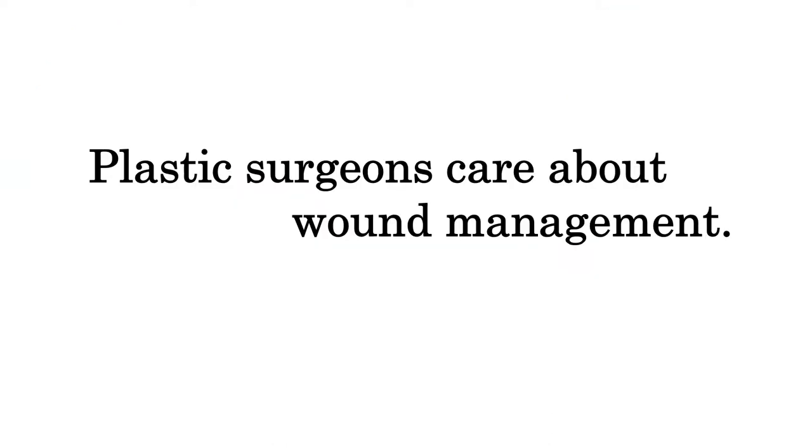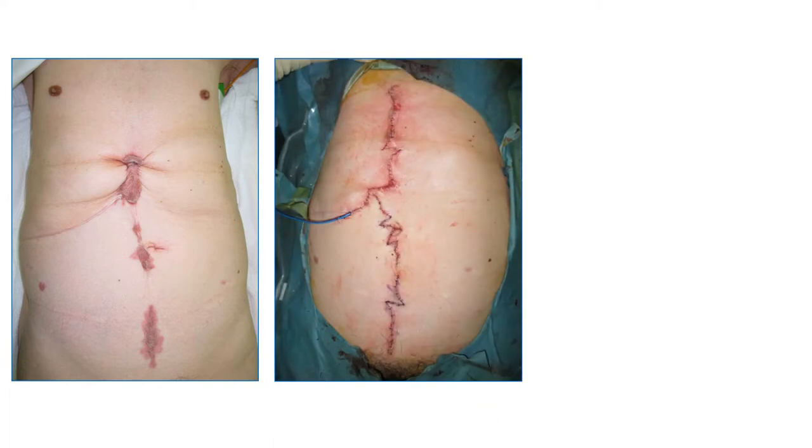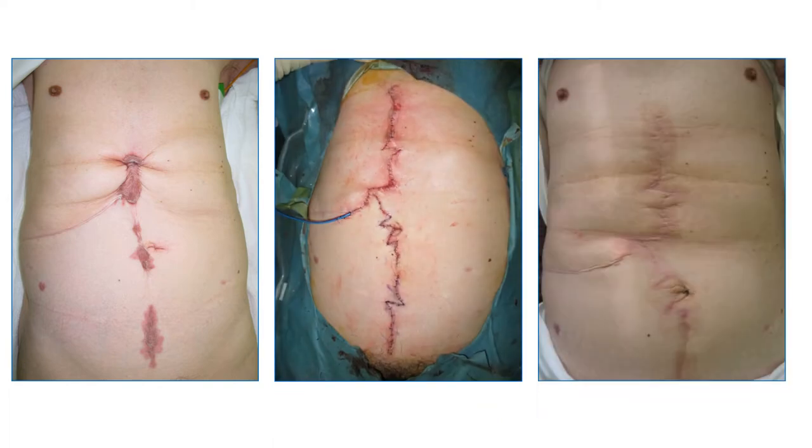We plastic surgeons are greatly concerned about how wounds heal and do our best to avoid making conspicuous scars. Aside from treating chest deformity, we plastic surgeons often treat scars to make them inconspicuous. This is one such example. The scars on the belly of this patient, caused by previous surgeries, are rarely conspicuous. We removed the scar tissue and closed the skin using special techniques.